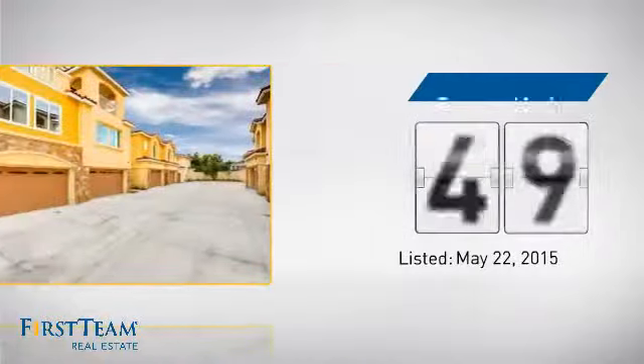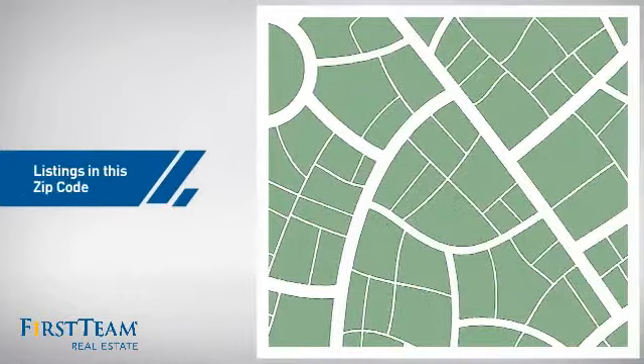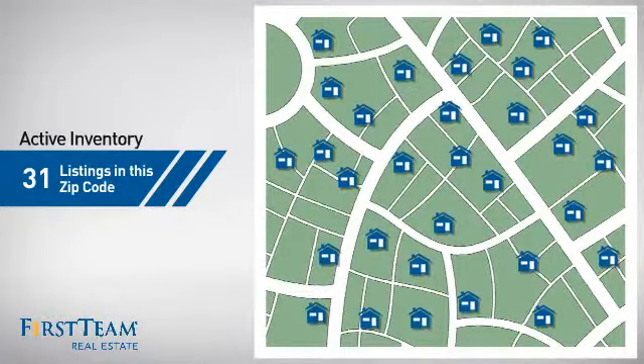It's been on the market since May. Wondering how it stacks up against the competition? There are now just over 30 homes on the market within this zip code.